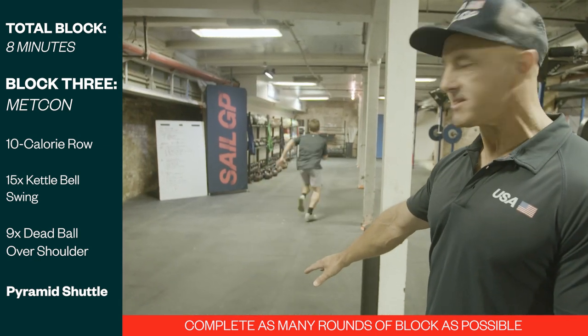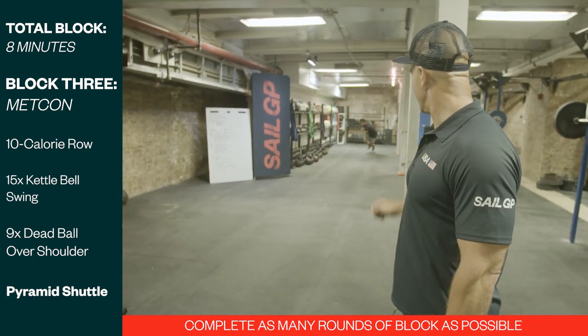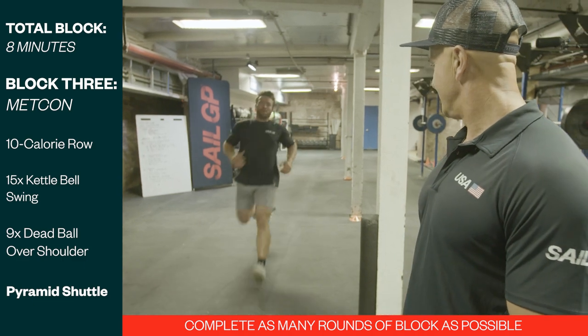Every time he gets back to zero, he's going to land on his chest, get back up and head back out to the cones. Agility Pyramid Shuttle with a down-up.